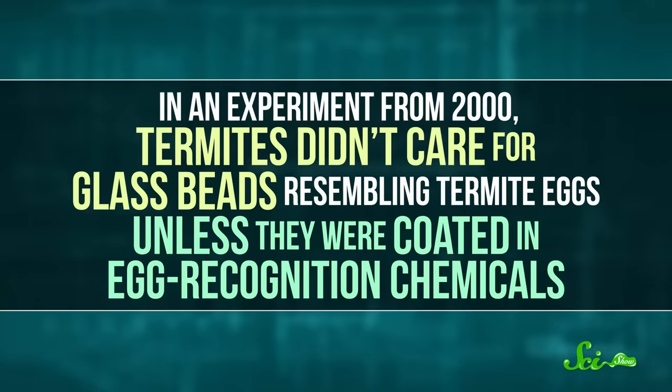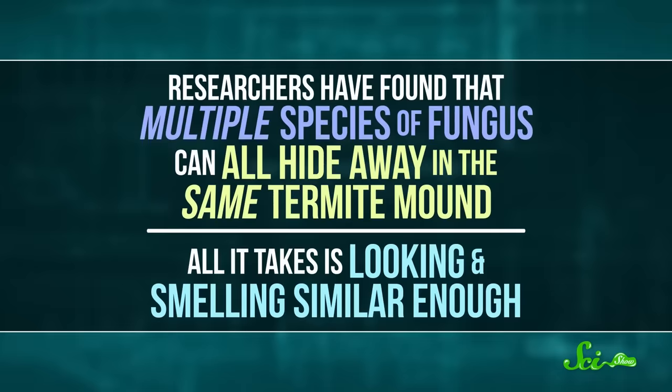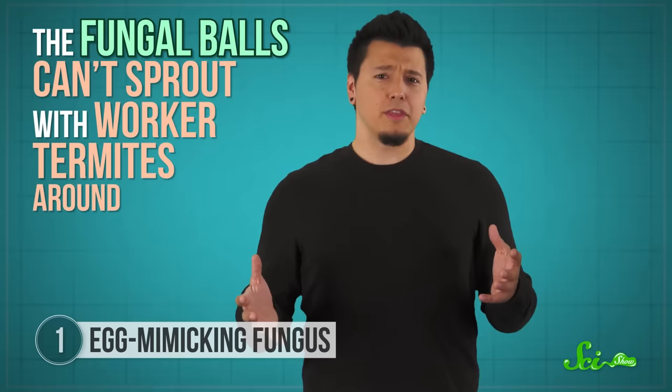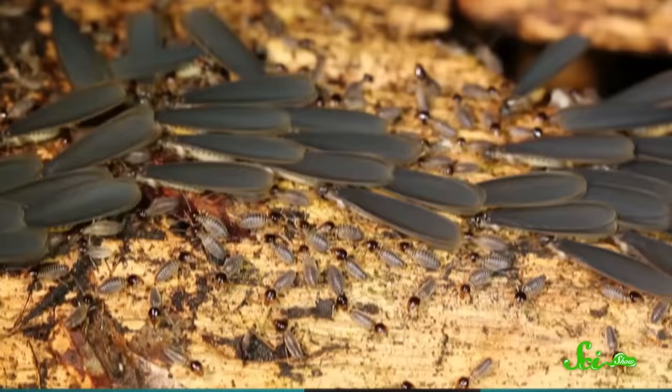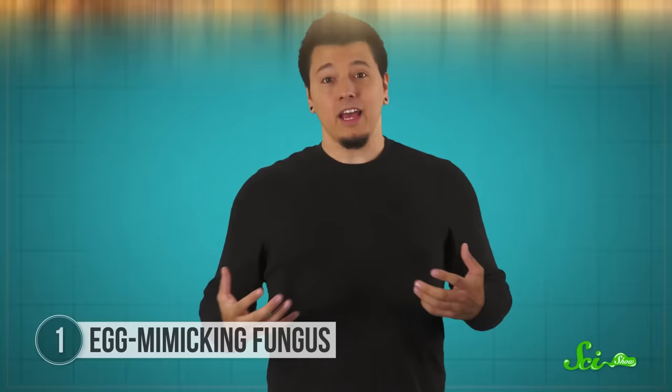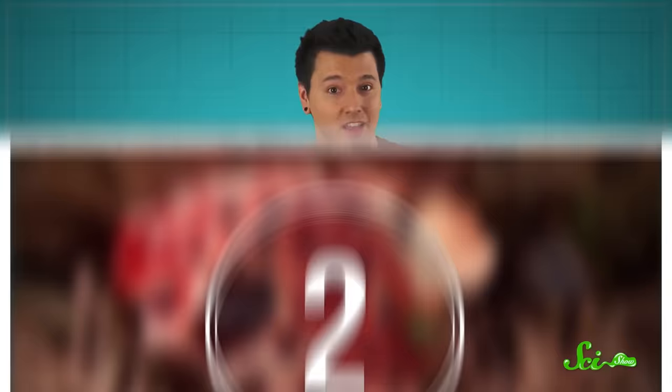And in an experiment from 2000, termites didn't care for glass beads resembling termite eggs unless they were coated in egg-recognition chemicals. Researchers have found that multiple species of fungus can all hide away in the same termite mound — all it takes is looking and smelling similar enough. There's just one catch: the fungal balls can't sprout with worker termites around. Researchers think that maybe the termite's saliva keeps them from growing somehow. When the termites run out of food and relocate, they carry their own eggs and the fungus with them, and then the fungus can sprout — a handy way to hitch a ride to a brand new location.